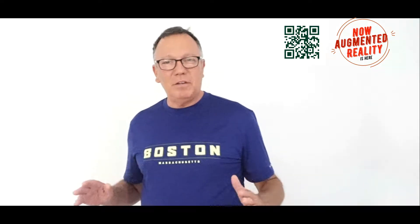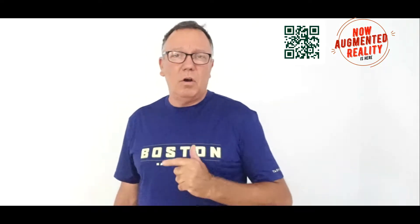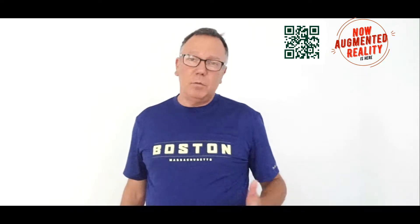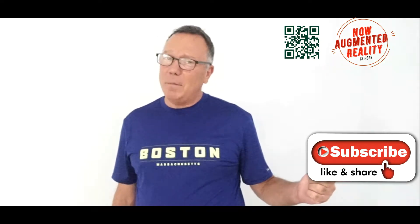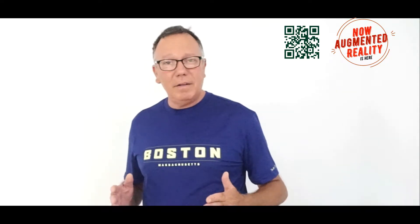We have many plans for this channel in the near future, but first we need to set down the basics and explain more about augmented reality so the majority of viewers will understand what we're talking about. You can always contact us via the QR code up here, which will run on all our videos near our logo. We need subscribers, so feel free to subscribe. We're also planning interviews with major CEOs and people from the augmented reality industry to cover subjects that are helping us bring this fourth dimension of computing.